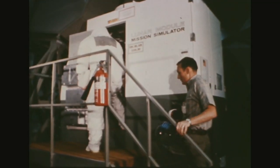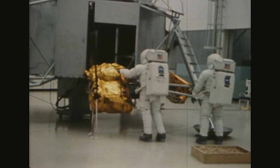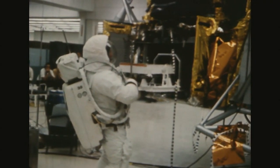Later, all three astronauts — Neil Armstrong, Buzz Aldrin, and Mike Collins — suit up and train in the mission simulator, a mock-up of the inside of the lunar lander. Another film, shot hours later, shows them practicing how to unload equipment from the lunar lander.